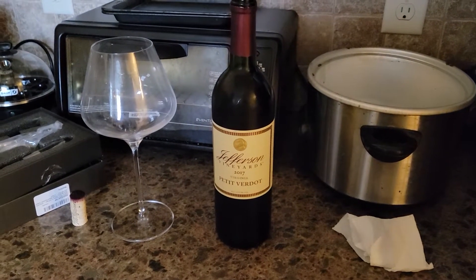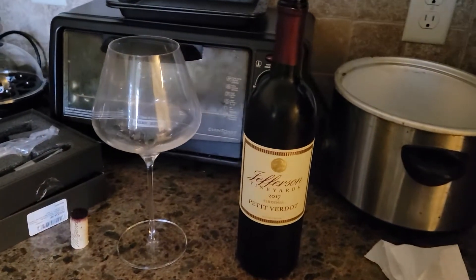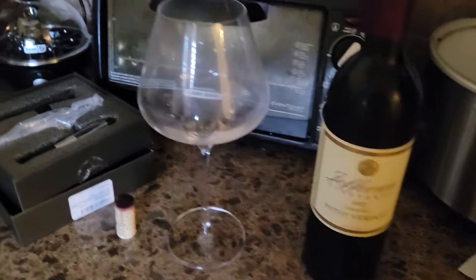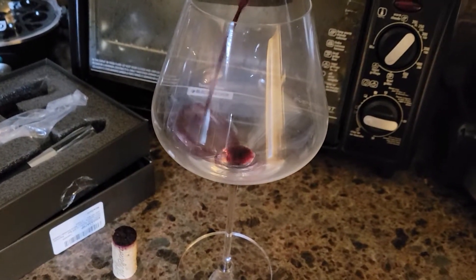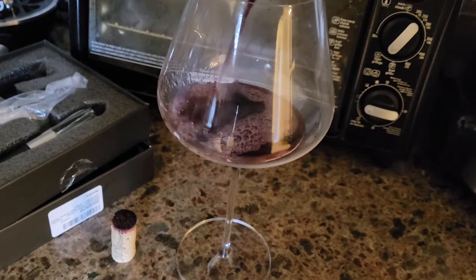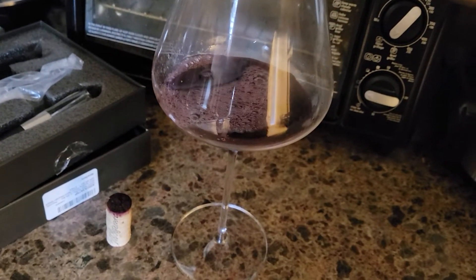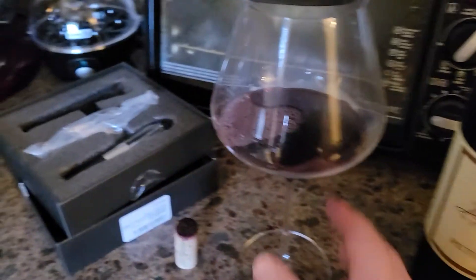Ladies and gentlemen, the Amateur Somelier, and yes, we are back to a corner spot of the kitchen. You can all now see the wine I'll be trying this evening — it is a 2017 Petit Verdot from Jefferson Vineyards. Another Virginia wine.